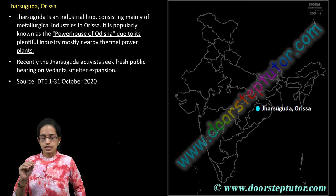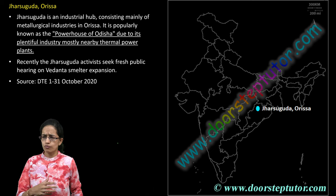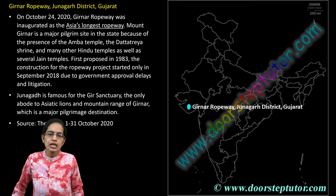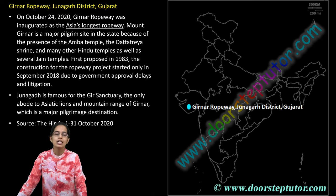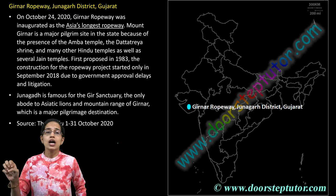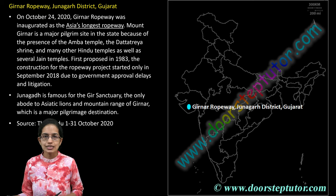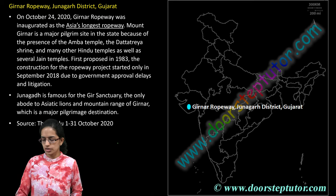Jharkuda is an important location known as the powerhouse of Odisha because of numerous thermal power plants in the area. The next is the Girnar Ropeway, which has recently been inaugurated — it is Asia's longest ropeway. Girnar is one of the major places for Jain temples and Jain tourism, and there is also the Gir Forest nearby, known for the Asiatic Lion.